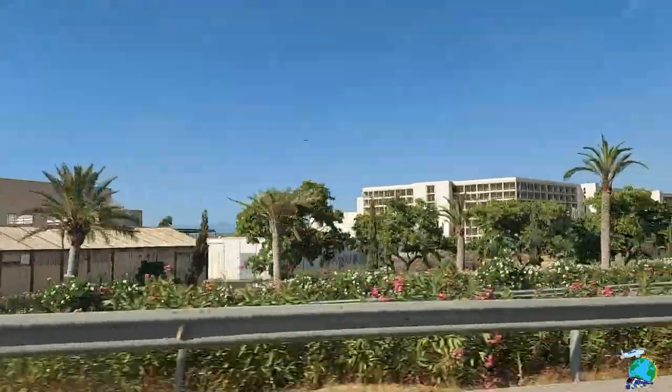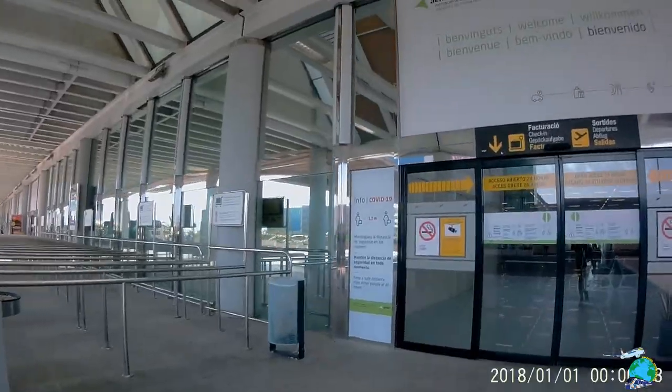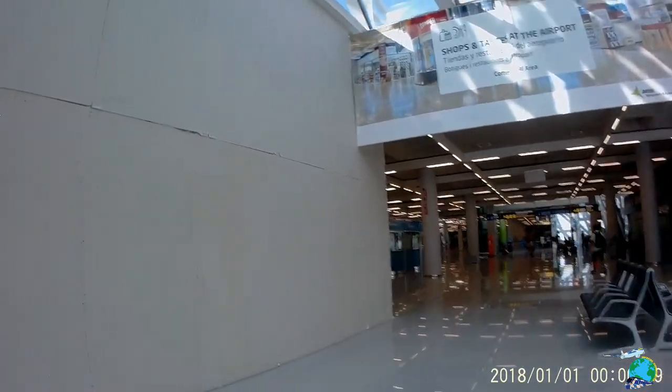After sightseeing in Palma, it was time to head back to the airport so I grabbed another taxi which brought me back. Right now I'm back at the airport in Palma de Mallorca, looking for the gate where my flight was scheduled to depart.